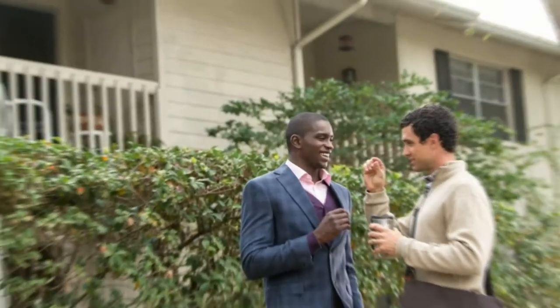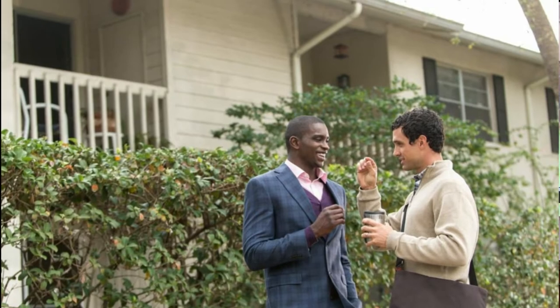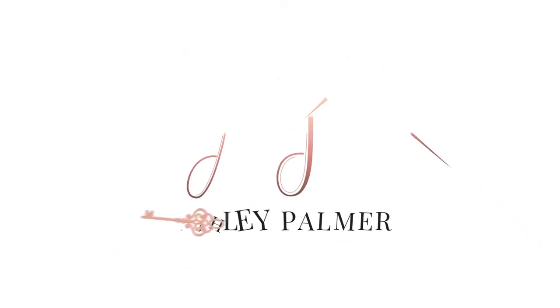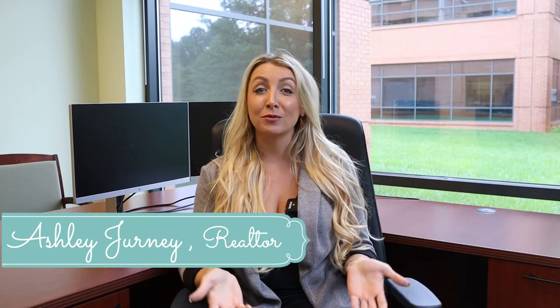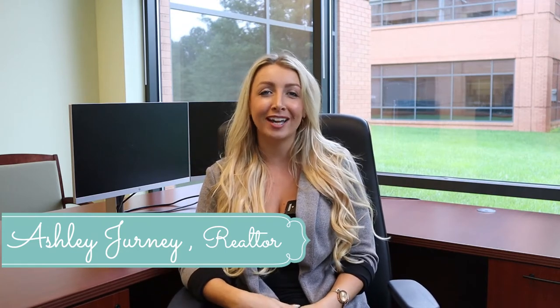How much does it cost to buy a house in Charlottesville? When buying a home, it's important to understand all the costs involved. The purchase price that you negotiate when buying a home is just the starting point, not the final amount. Hello everyone! Thanks for checking out this video about how much it costs to buy a house in Charlottesville. My name is Ashley Journey and I'm a realtor with Town Realty in Charlottesville, Virginia, and we want to help you move smarter.